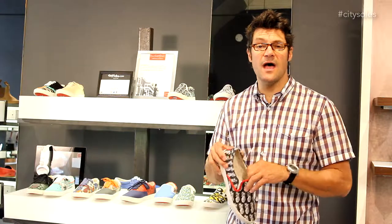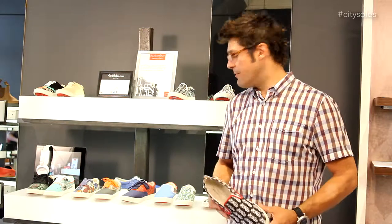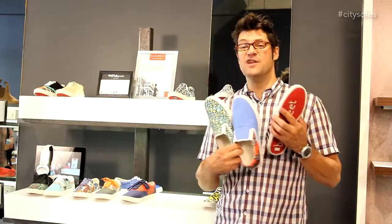Enjoy wearing your shoes from City Souls, because as always, we guarantee everything for compliments. So remember, if you're going to kick ass, you need some kick ass shoes.